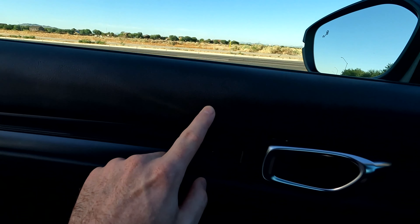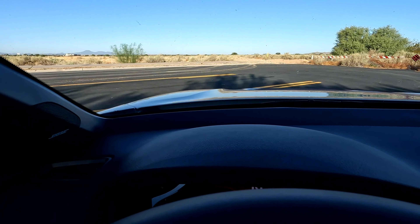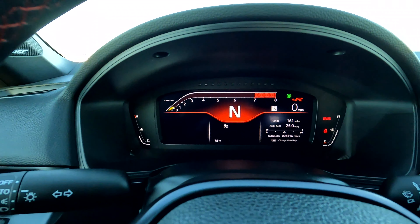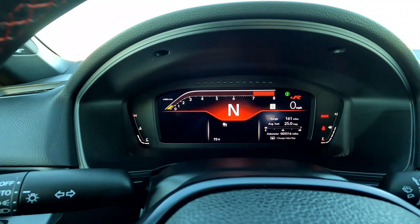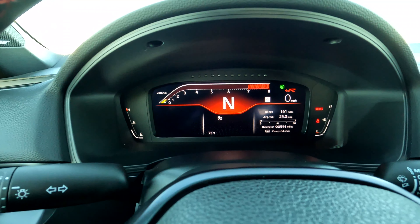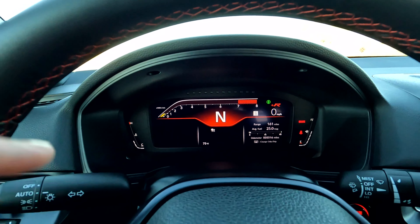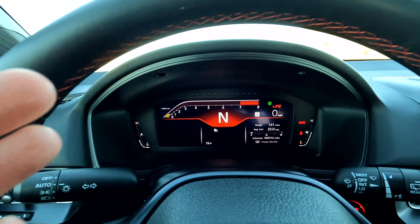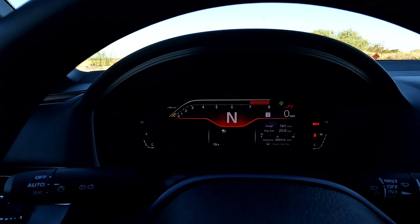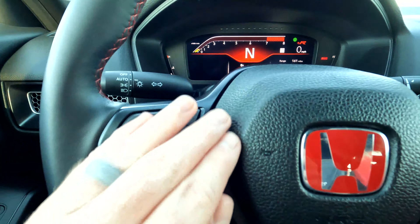There is no heads-up display option. Down below, check out this digital cluster screen — I have it in Plus R mode right now and it looks like a track cluster. It personally reminds me of a McLaren 720S. I love the look of it — it's clean, it looks really good. Checking out the steering wheel: all of your media options are on the left, and over on the right are all of your cruise control, adaptive cruise control, and lane centering.